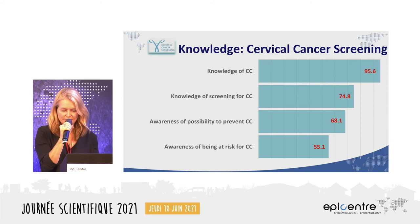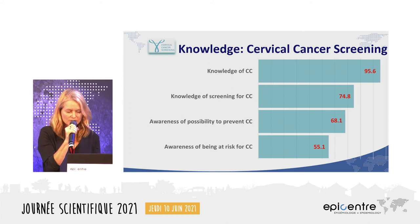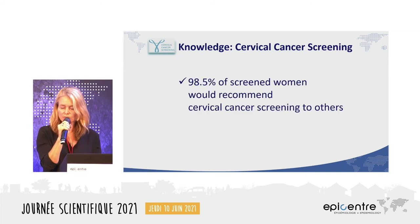We also assessed knowledge and awareness through a cascade: almost 100 percent of women had knowledge of cervical cancer, around 75 percent knew about screening possibilities, close to 70 percent knew cervical cancer could be prevented. However, only 55 percent were aware of their own individual risk of getting cervical cancer. On a positive note, almost 100 percent of screened women said they would recommend screening to others.